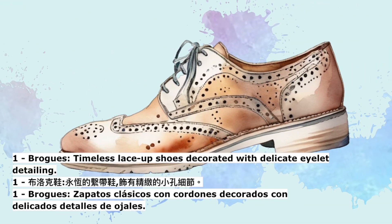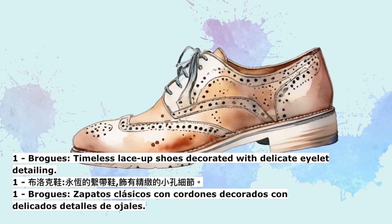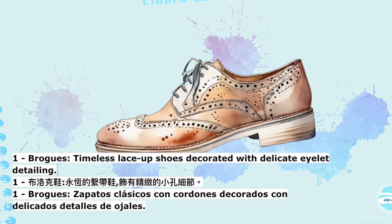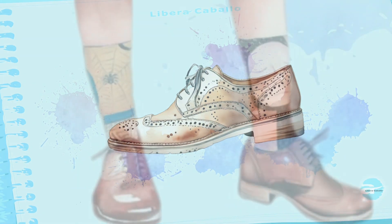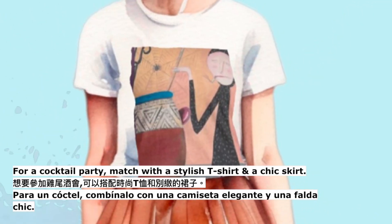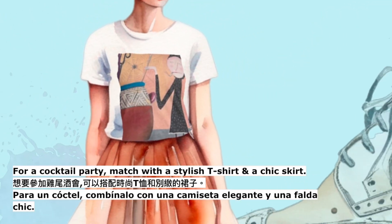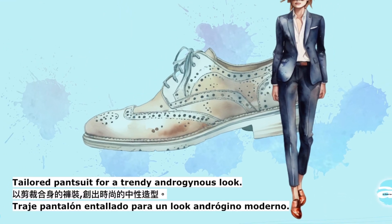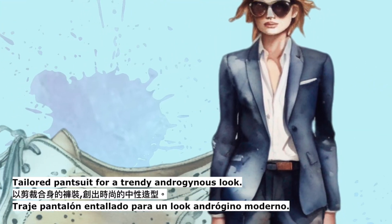1. Brogues — timeless lace-up shoes decorated with delicate eyelet detailing. For a cocktail party, match with a stylish t-shirt and a chic skirt. For a tailored pantsuit, wear them for a trendy androgynous look.